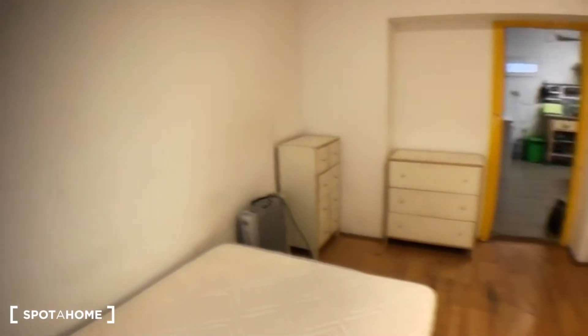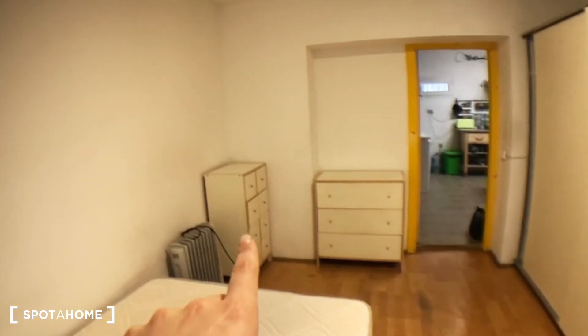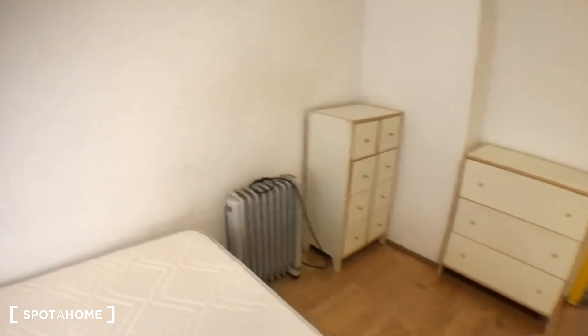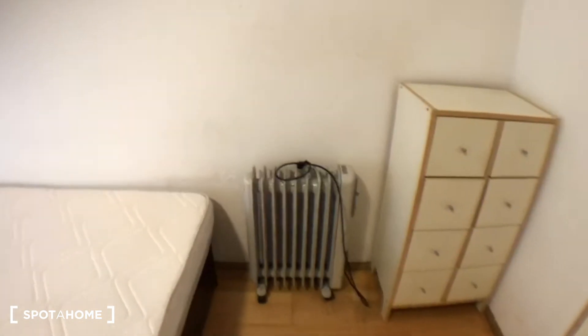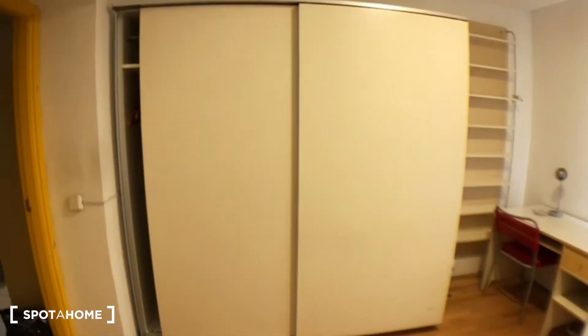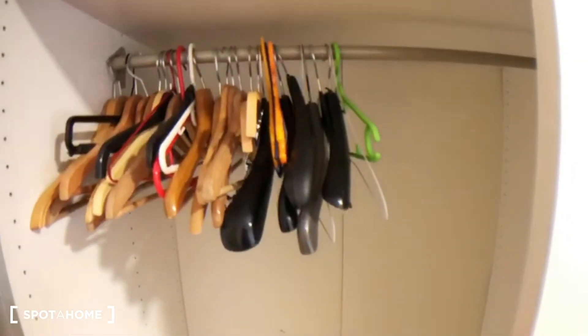From here you can see there are more chest of drawers, and here as well. You have a single unit for heating, and then here you have a massive wardrobe where you can store your clothes.